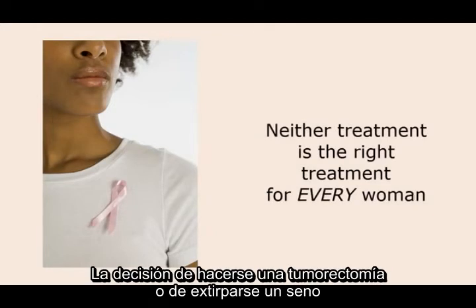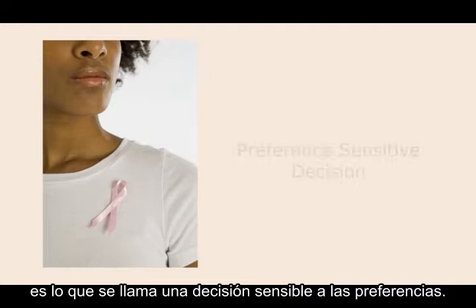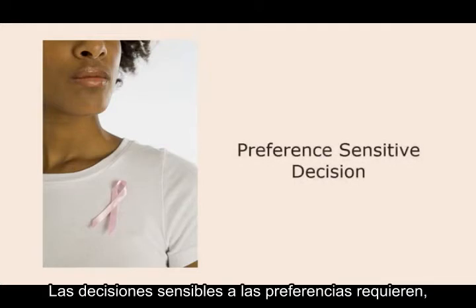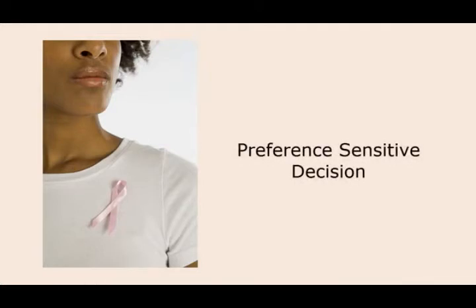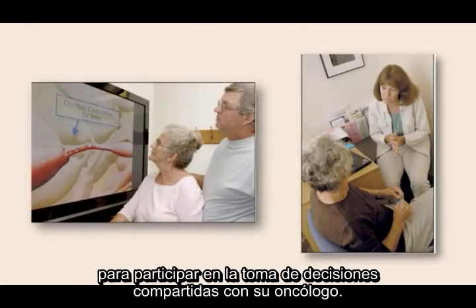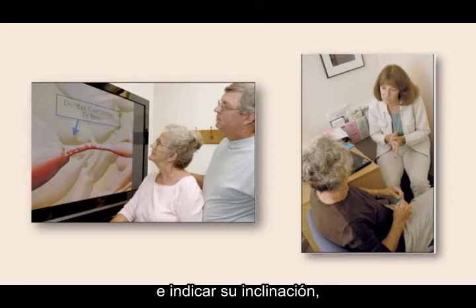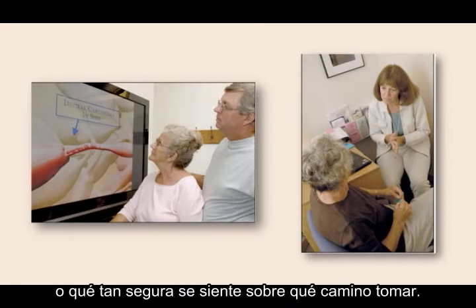The decision to have lumpectomy or to have a breast removed is what is called a preference-sensitive decision. Preference-sensitive decisions require, from an ethical perspective, that a woman's preference be taken into account. Decision aids help prepare a woman to participate in shared decision-making with her oncologist. She can make notes, write down her questions, and indicate her decisional leaning or how sure she is feeling about which path to take.